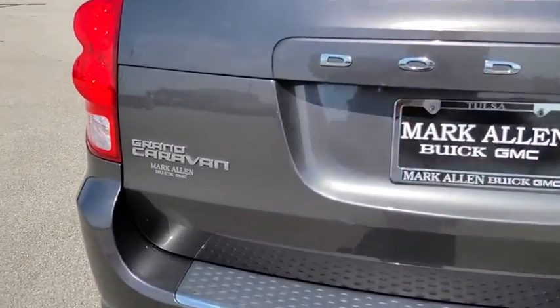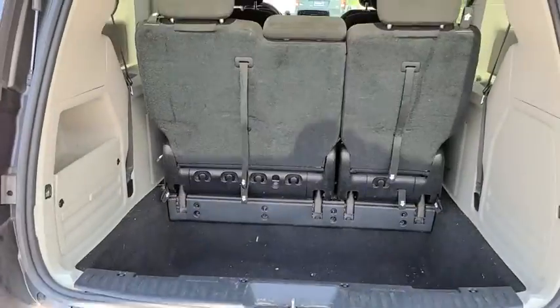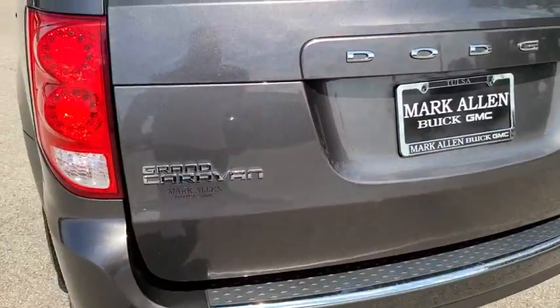This vehicle has less than 70,000 miles. Here are some of this vehicle's great options: traction control, dual airbags, power steering, four-wheel disc brakes, trip computer, CD player.